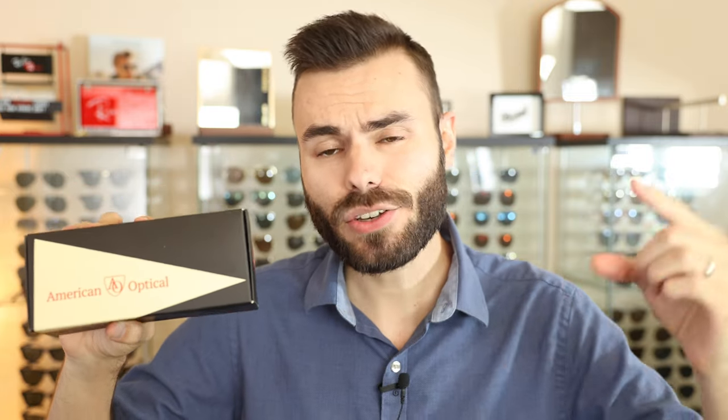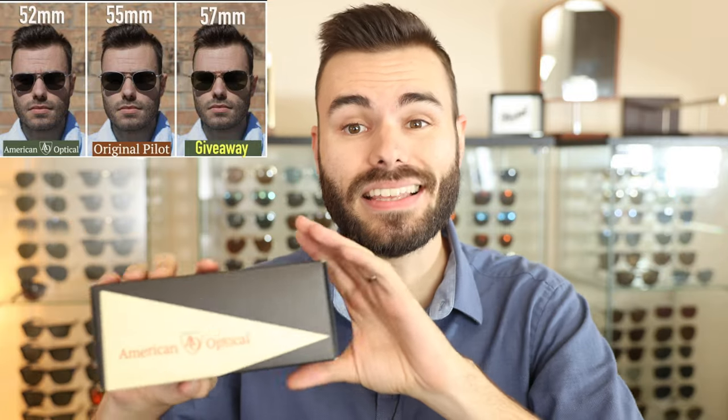We are also giving away a pair of 57 millimeter American Optical Original Pilot sunglasses, so go ahead and check out this giveaway video — I'll have the link in the description down below as well. This giveaway ends on Monday and on Monday we're going to pick the winner live on stream. You're going to watch me pick a live winner, so make sure to go to that video and leave a comment with your Instagram name to enter.